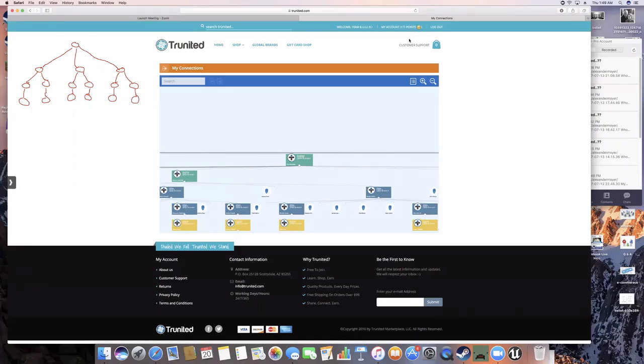Welcome to the Team Build Tutorial Series. I'm Kevin Weldon, and this training tutorial is going to cover what it takes to become a Pay Setter. How do I make Pay Setter?